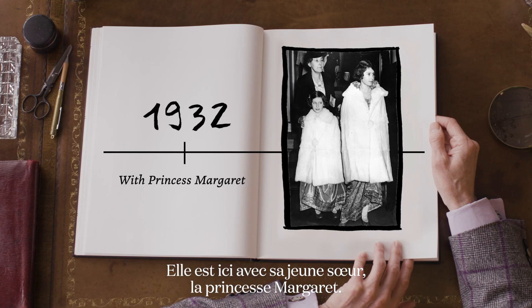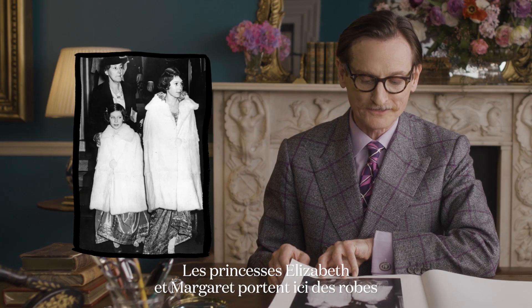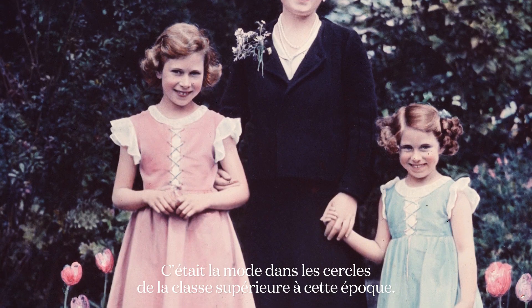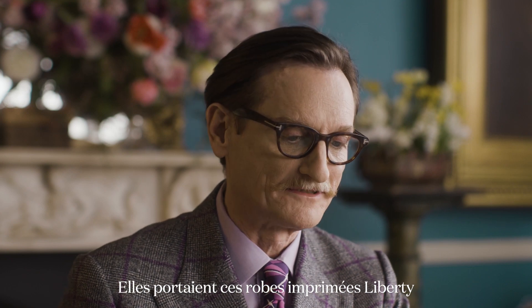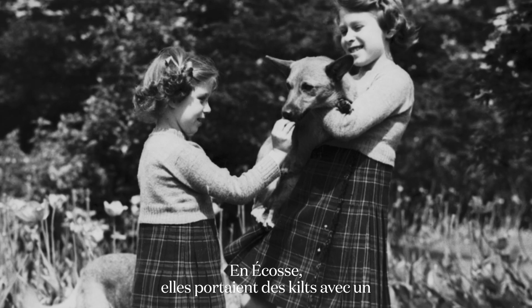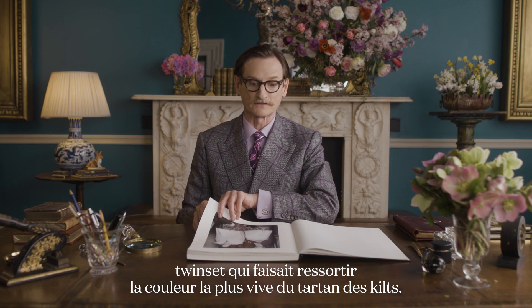Here she is with her younger sister, Princess Margaret of course. Princesses Elizabeth and Margaret are wearing glittering gold tissue fancy dress here, but in everyday life they were dressed in identical clothes — that was the fashion in upper-class circles at that point. They would have these sprigged liberty-print dresses and stiff little coats, and in Scotland they'd wear kilts with a sort of twin set that picked out the brightest colour in the tartan of the kilts.